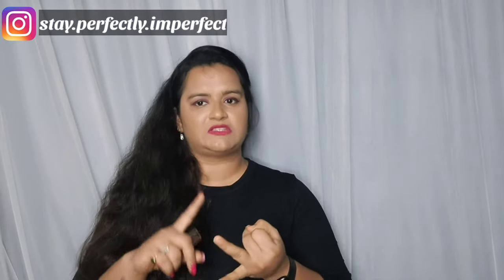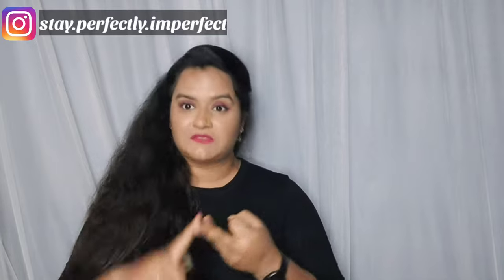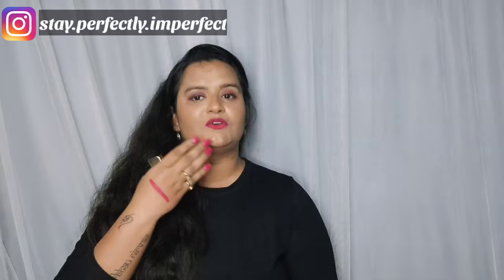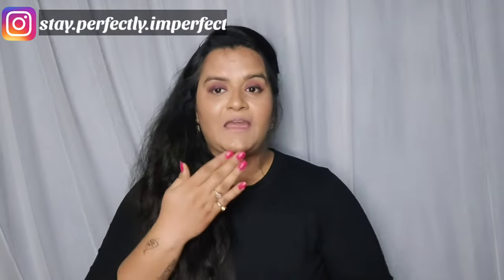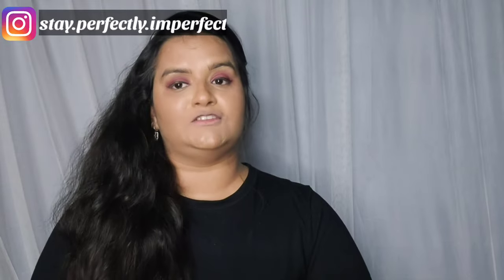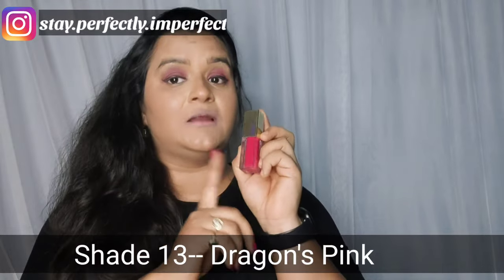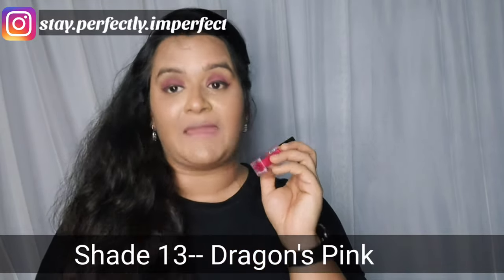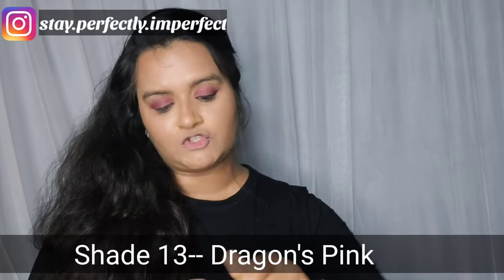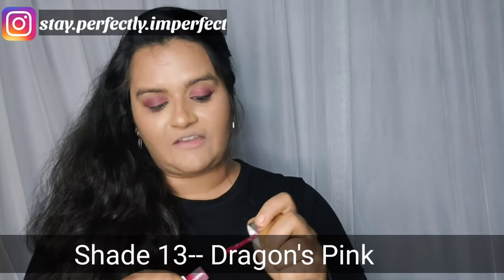Personally, there are many lipsticks and brands in the market, and I can say this is very good according to the price. The color is very good, the texture is very good, and the staying power is very good. Now let's move to swatches. I've done my base with just lipstick applied, and I'm going to show you the first shade — shade number 13, Dragon Pink.